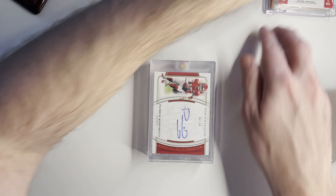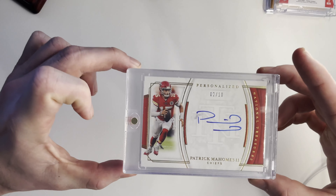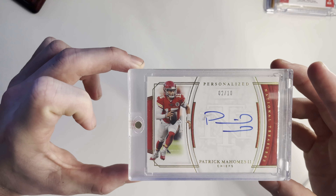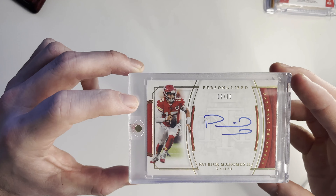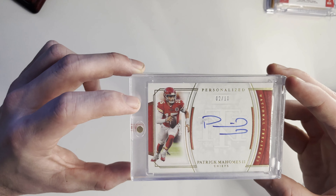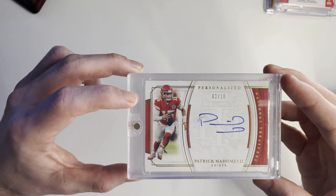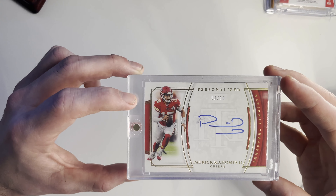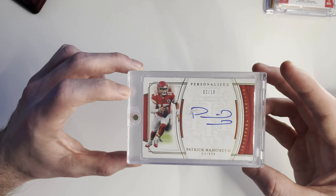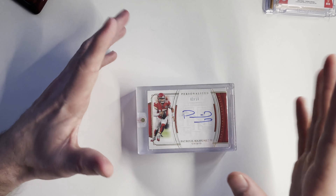And now we're just getting better and better. Patrick Mahomes National Treasures personalized — this is an autograph on-card numbered 2 of 10. The autograph may have a minor streak in it, but what I like about this card is it is gradable. I think this is definitely something we could send in to get at least a PSA 9. For an on-card autograph, I'm okay with that. Getting a PSA 9 or higher is going to be pretty good.